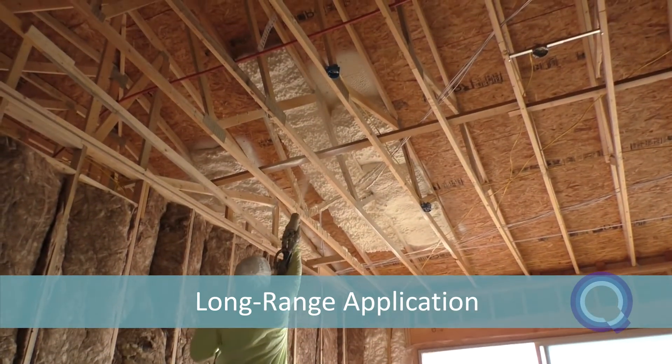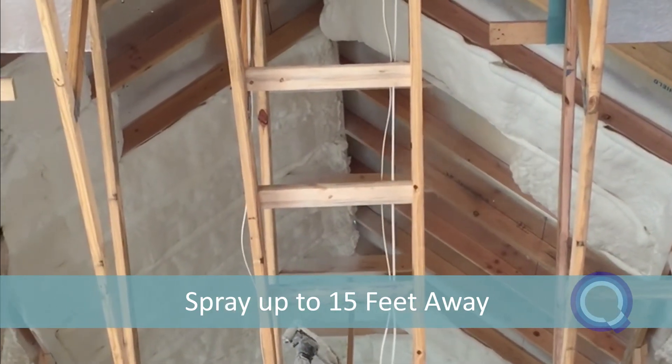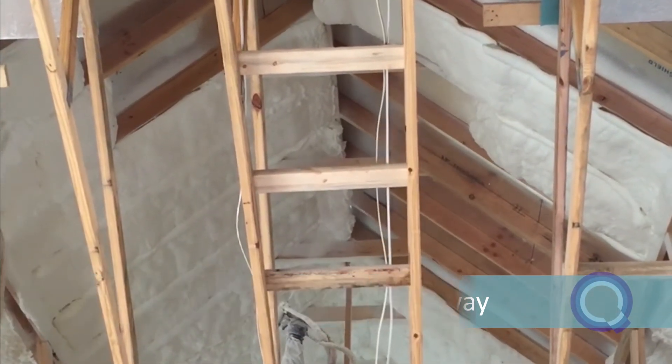It can be sprayed in a single 8-inch pass from up to 15 feet away without the foam dripping or falling off.